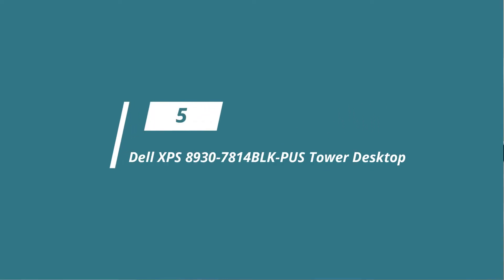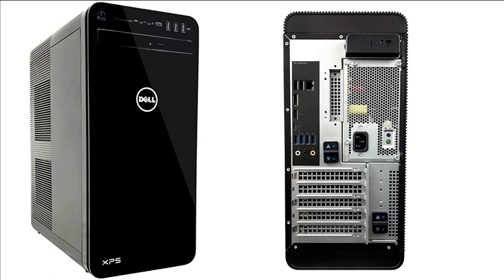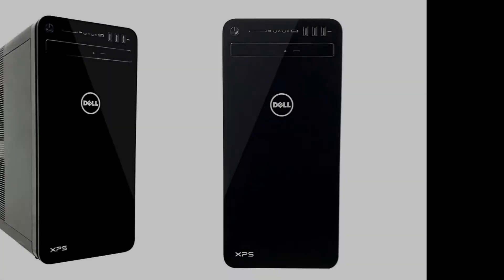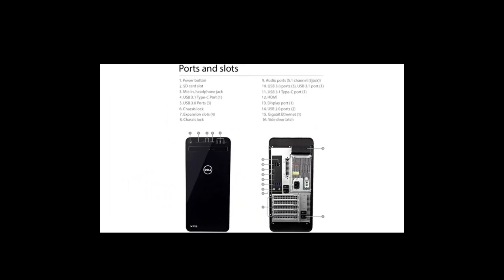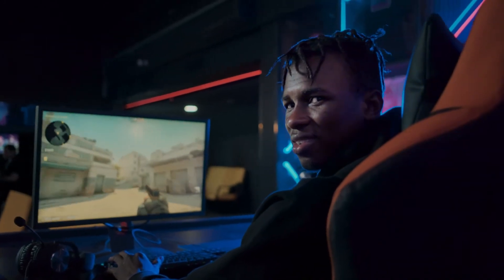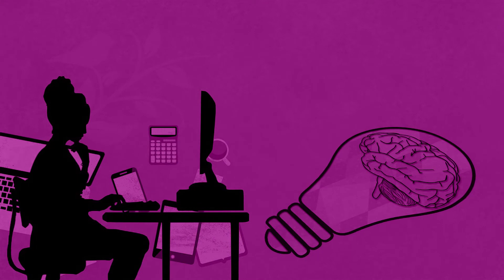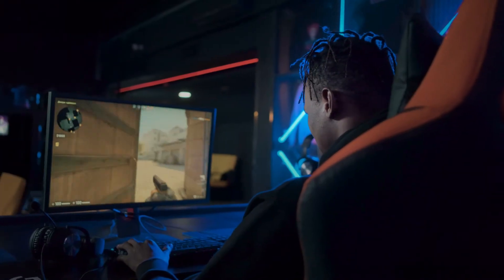Starting at number 5, we have the Dell XPS 8930 desktop. It is a worth-mentioning desktop computer which incorporates high-performance graphics along with the 8th gen Intel Core i7 6-core processor to deliver power and speed for video playback, video editing, and gaming. More cores indicate improved performance as you try to run several applications, which makes multitasking easier. The Nvidia GeForce GTX 10-series graphics powers hardware-intensive tasks such as immersive gaming, video editing, and photo editing.